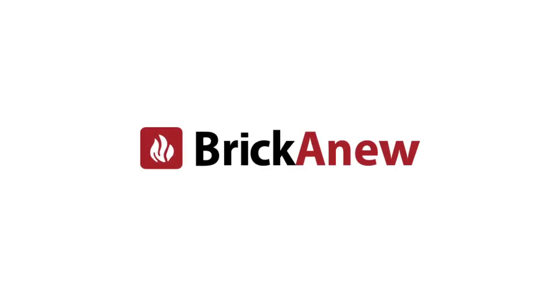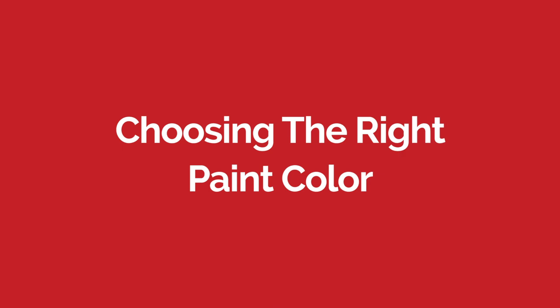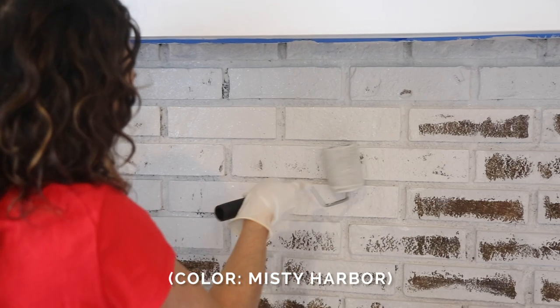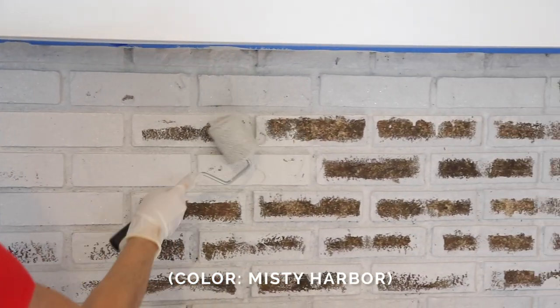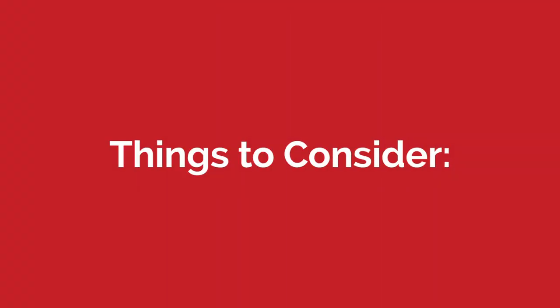Today on the Brick & New blog, we're talking about how to choose the right paint color for your fireplace brick. It's important to note that all of our Brick & New color schemes are designed to match a wide variety of decor. That being said, there are a few things you can consider to help ensure that your fireplace brick complements the rest of your home.